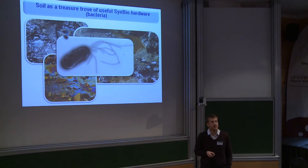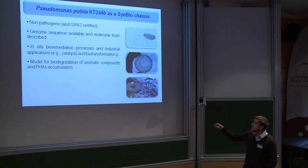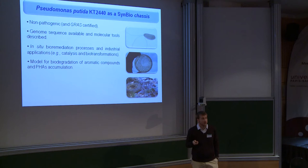In particular we use a bacterium that was isolated from contaminated soils about 30 years ago, which is Pseudomonas putida. The reason we like this bacterium so much is that it is naturally endowed with some of the properties I have just discussed. First and very importantly for biotechnological applications, Pseudomonas putida is a non-pathogenic bacterium, and in particular the type strain KT2440 is not only non-pathogenic but has also been given the GRAS certificate — meaning it is generally regarded as safe for biotechnology procedures.